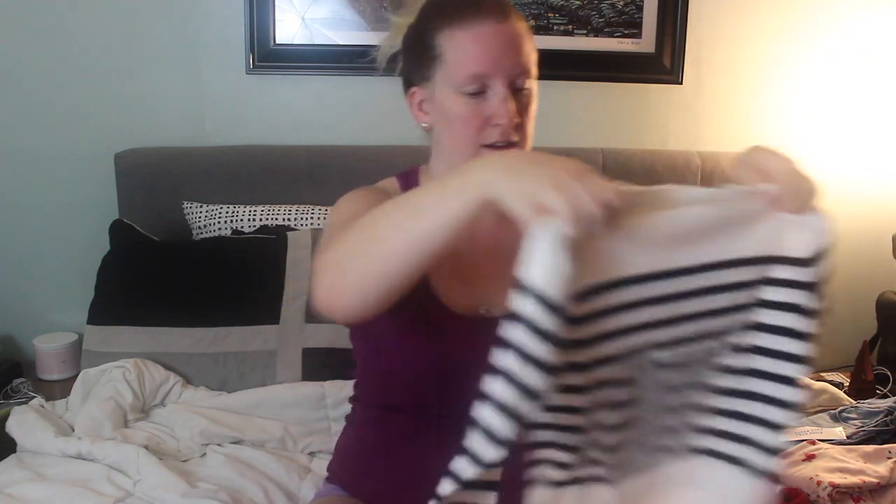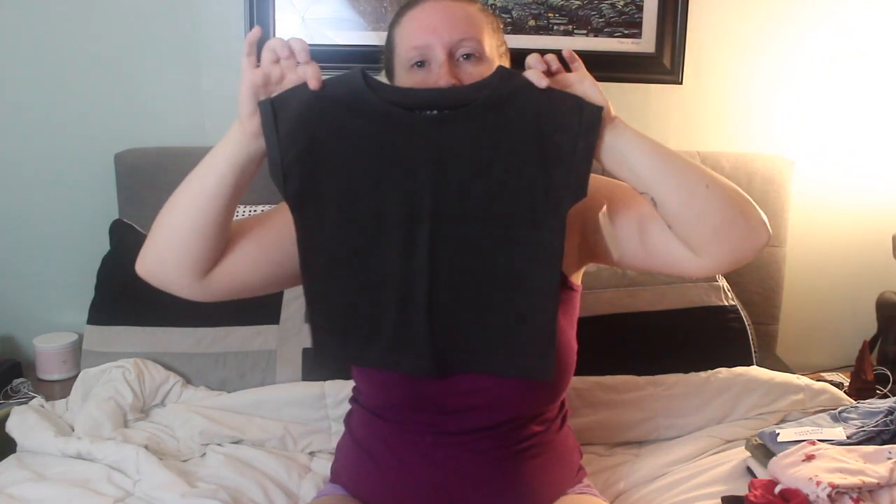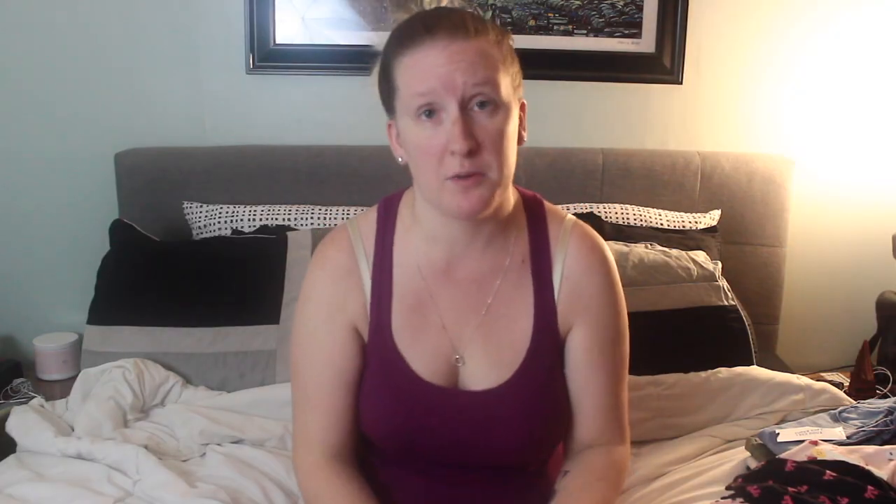Cute little stripes — stripes are obviously an in thing right now. This came from Target, just a simple plain top. It actually came with this other top — a nice little long sleeve with bows. By the way, I am starving. We're supposed to be having dinner right now and I was supposed to film this video this morning, but you know, life happens. You have this cute little dressy top which would actually go perfect with those little black pants I showed you at the beginning.